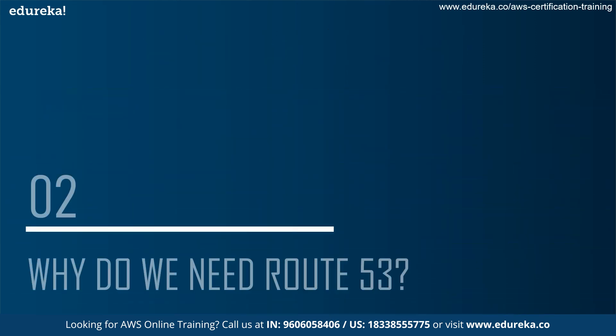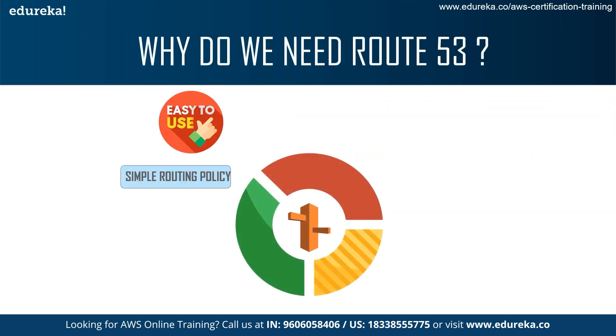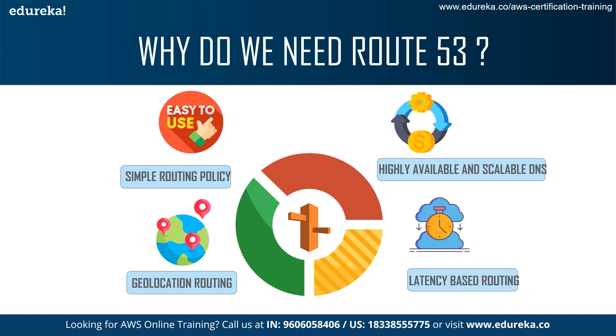So why do we need Route 53 in the industry? The first thing is that Route 53 is needed because of its simple routing policy, where a single resource performs a given function for your domain. It is also highly available and scalable as a DNS web service. It also has geolocation routing, which is used when you want to route traffic based on the location of your users. And there is latency-based routing, which is when you have resources in multiple AWS regions and want to route traffic to the regions that provide the best latency.